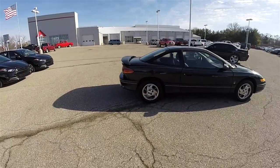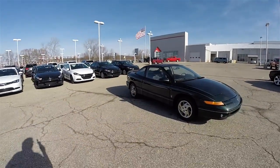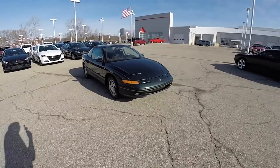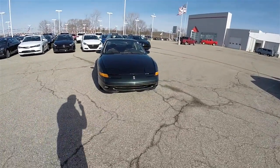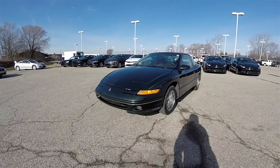This has concluded our quick walk-around look at this 1996 Saturn SC2. If you have any questions or would like to see this vehicle, please contact our showroom. One of our friendly sales staff would be more than happy to answer any questions you may have. And as always, thanks for watching.